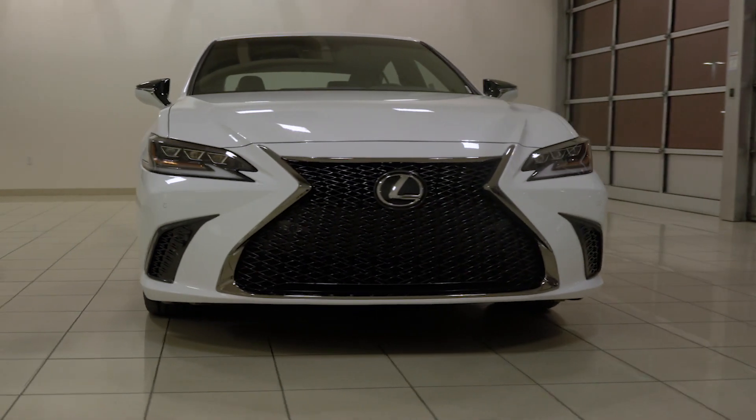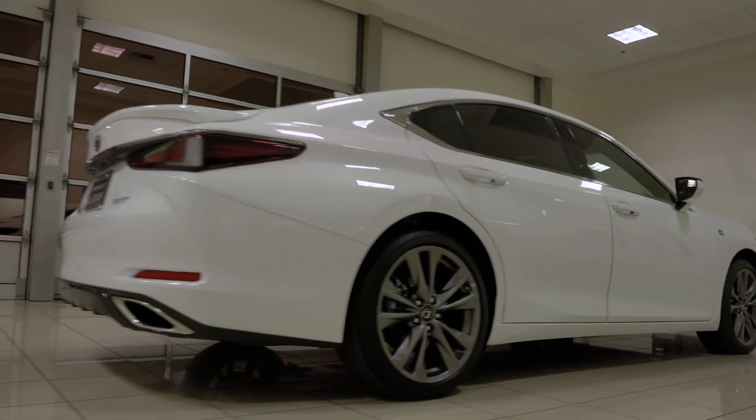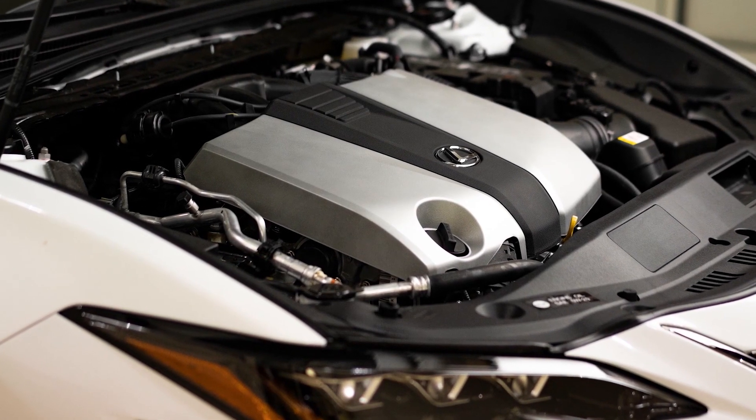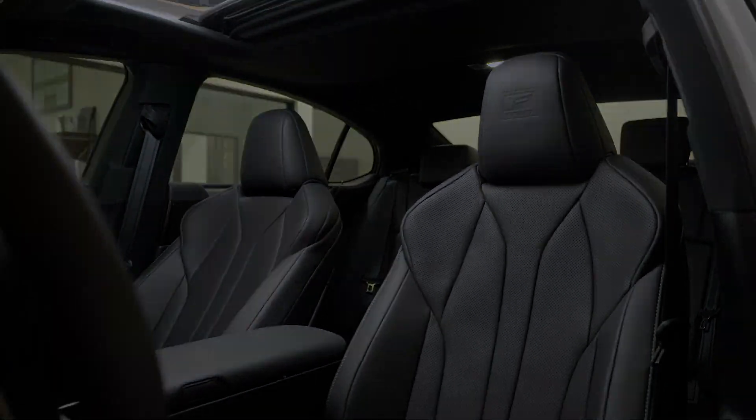The all-new 2019 ES350 comes with new front fascia and LED headlamps, sharp exterior lines, an all-new V6 engine with 302 horsepower, a spacious interior, and is now available with F-Sport packaging.